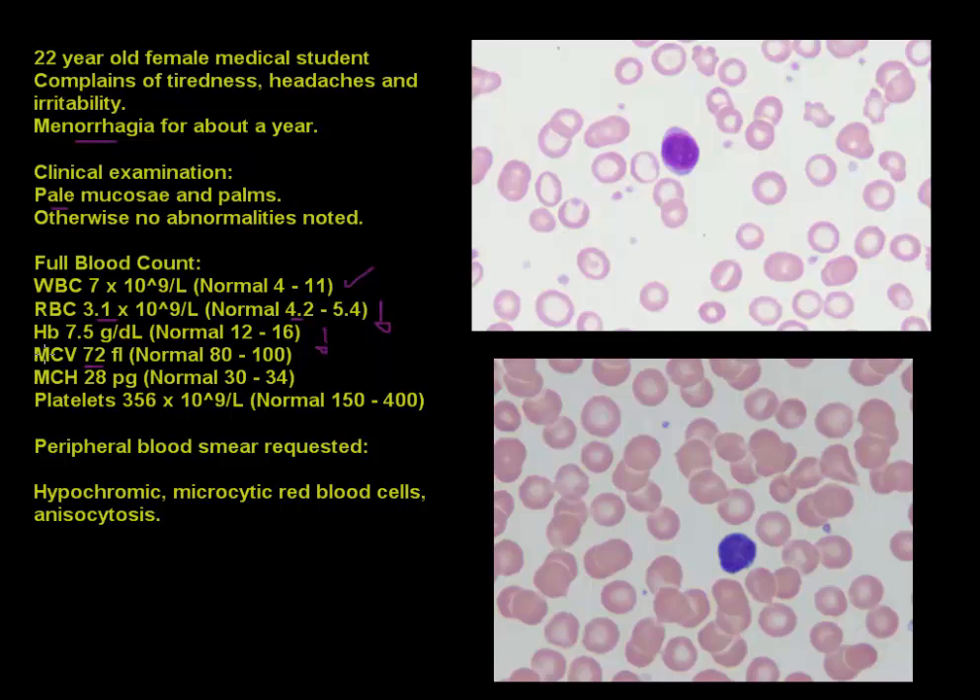The mean cell volume refers to the mean volume of individual red cells and gives an indication of the general change in size from normal — normally between 80 and 100, and in this case it is clearly low. The MCH, or mean cellular hemoglobin, tells us how much hemoglobin is within the average red blood cell, and this is 28, which is also decreased. The platelet count of 356 is perfectly normal.